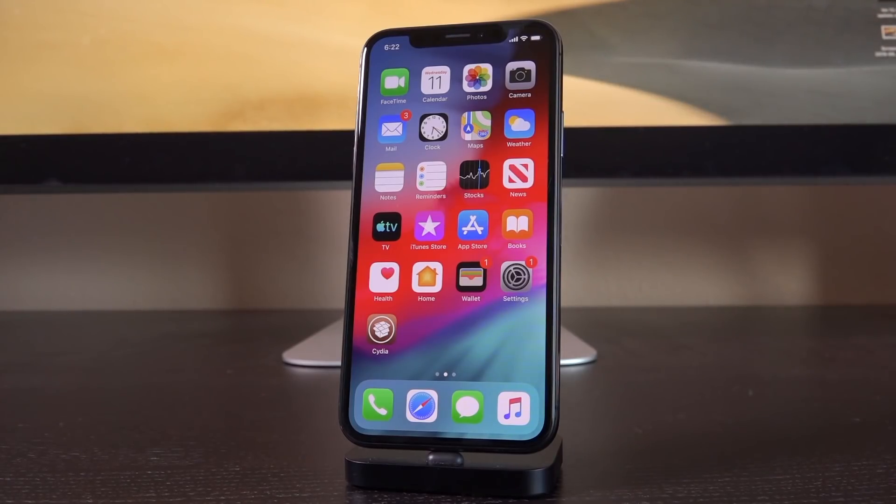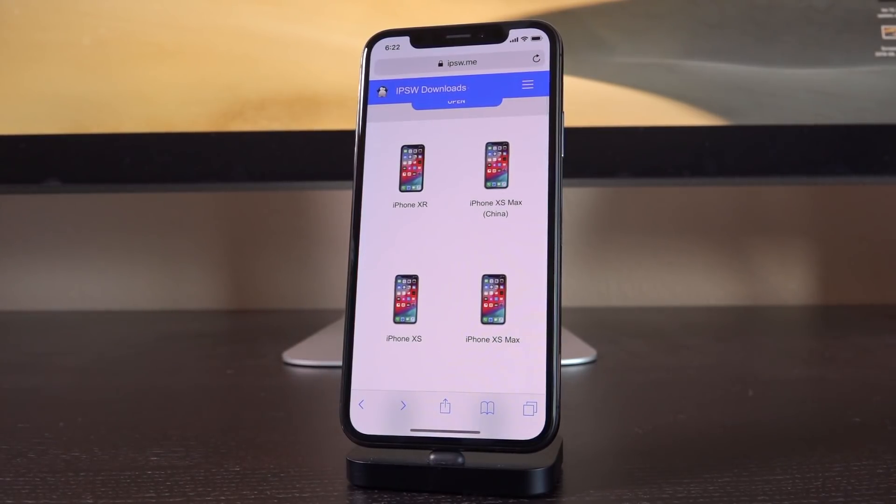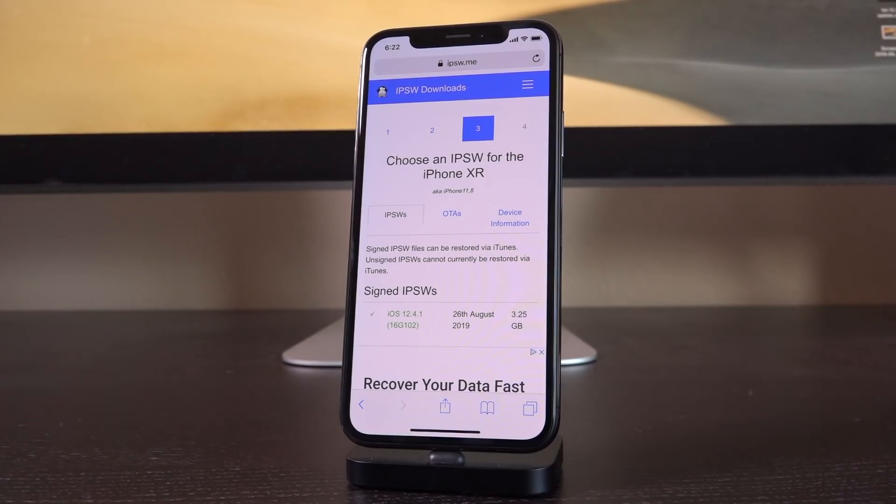Hey, what's up YouTube? It's Icy You, and today I wanted to deliver an important and urgent warning for current and prospective jailbreakers on iOS 12.4. Apple has stopped signing iOS 12.4, making restores, updates, and downgrades to the firmware virtually impossible unless you have your SHSH2 blob saved.